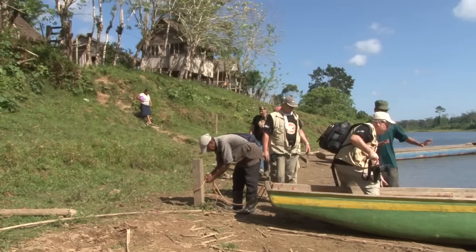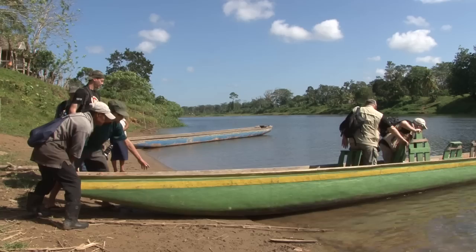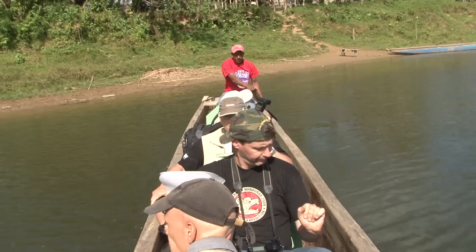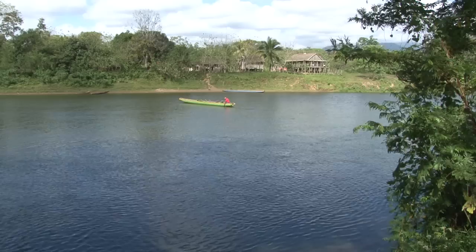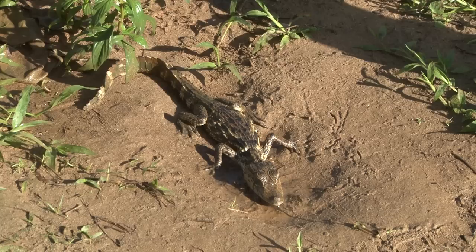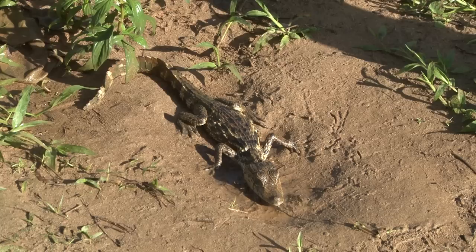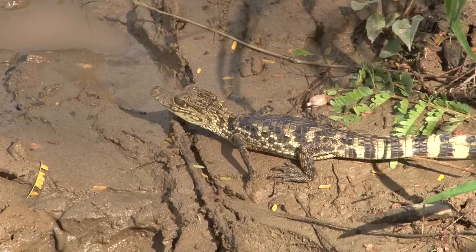The next day, we planned to cross the Rio Platano to explore the other side of the river. When sitting in these wobbly log boats, you constantly feel that they could capsize at any moment, which makes us a little nervous about our expensive camera equipment. Obviously, we did not capsize and reached the other bank quickly. From here, we had a beautiful view of Las Marias. We almost overlooked a young crocodile on the muddy river bank; clearly it felt threatened by us and slowly moved away under protest.